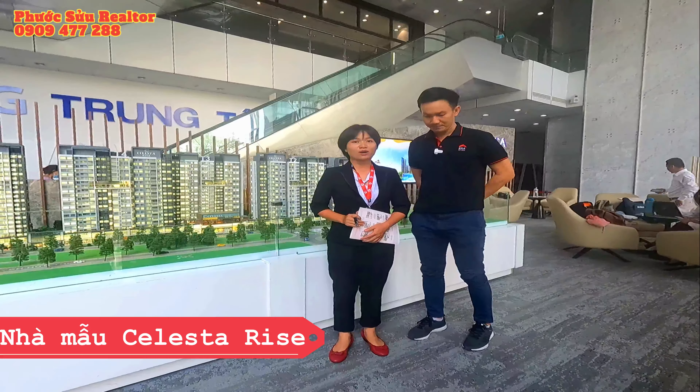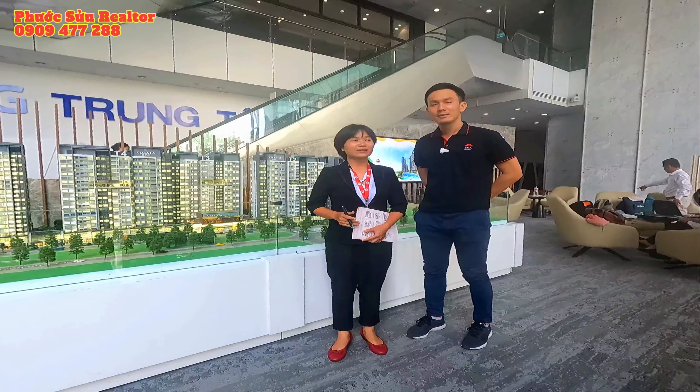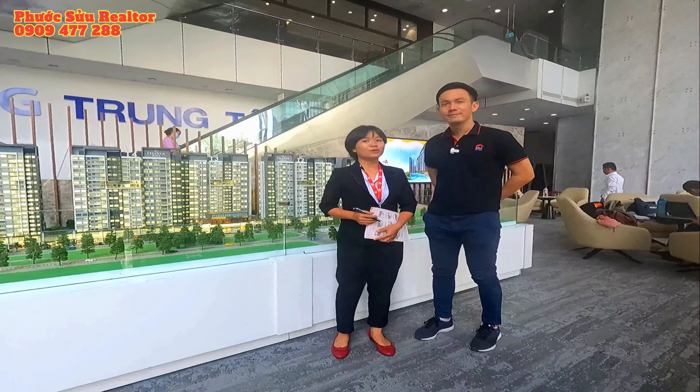Xin chào các bạn, mình là Trang Lê. Hiện tại Trang Lê cùng với anh Huy Huỳnh đang có mặt tại nhà mẫu của SelectaRide, mặt tiền đường Nguyễn Hữu Thọ, Nhà Bè. Hôm nay Trang mời anh Huy Huỳnh cùng Trang để chia sẻ cho các bạn một số thông tin về tòa tháp hiện tại đang mở bán. Ở hai tháp mở bán tiếp theo của chủ đầu tư, Trang có thể chia sẻ thêm điểm nhấn gì đặc biệt để khách hàng có thể quan tâm tới dự án này.